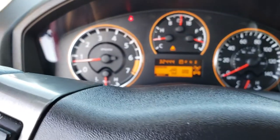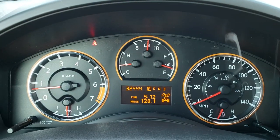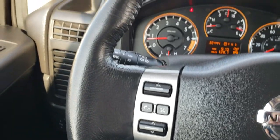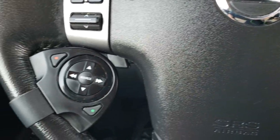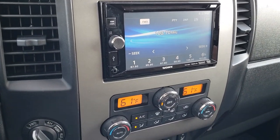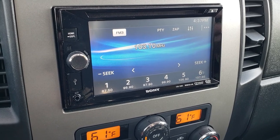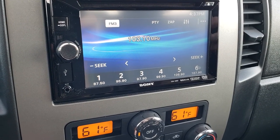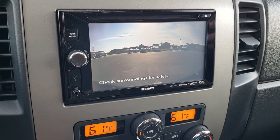This truck has 32,444 miles. The instrument cluster is very clean. It has the leather-wrapped steering wheel with audio controls and cruise controls. This is an aftermarket radio — the steering wheel controls do control it. It has turned-out four-wheel drive and a factory brake controller. The Sony head unit is an XAV68BT — you can look that up for specs. It has the backup camera which shows up nicely.